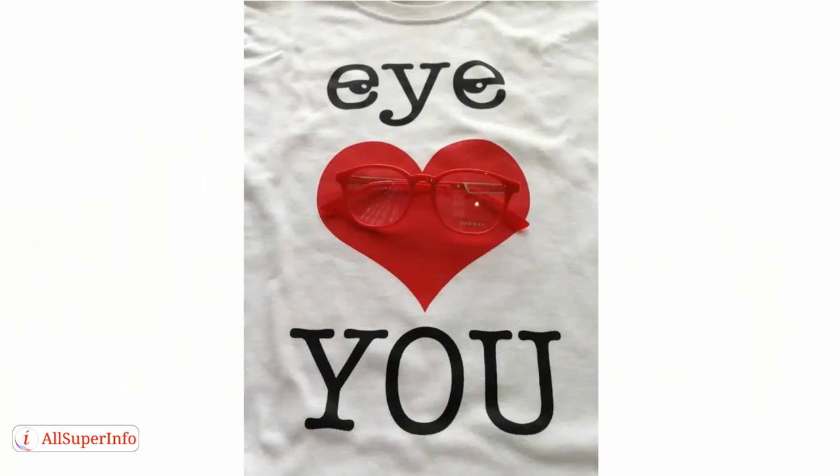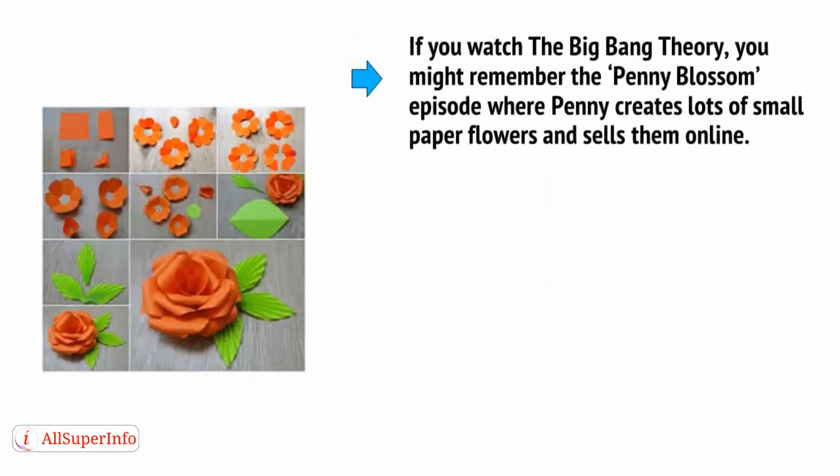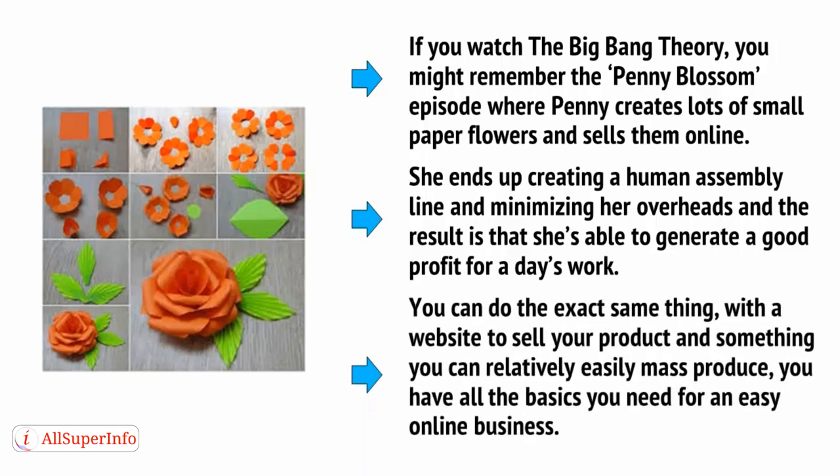Some people actually manage to make quite a lot of money by selling T-shirts with funny slogans on them. And there is one more way that you can quickly start selling — it's pretty retro, but it works. Simply start making things by hand and selling them online. With a website to sell your products and something you can relatively easily mass produce, you have all the basics you need for an easy online business.